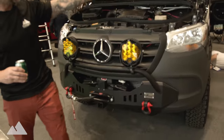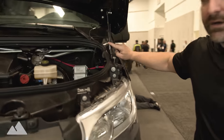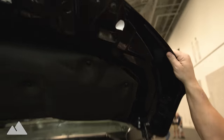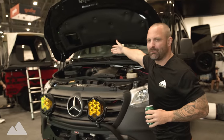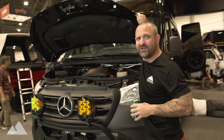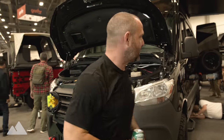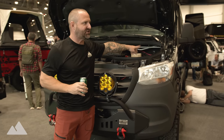On the front we have Rigid Industry lights, Baja Design lights, a Warn winch, and a CA Tuned bumper. Most importantly, we also have the CA Tuned off-road hood gas struts — these are literally a game changer. The Sprinter hood mechanism sucks, and this thing works perfectly. We did a Tech Tuesday on this, so check that out.